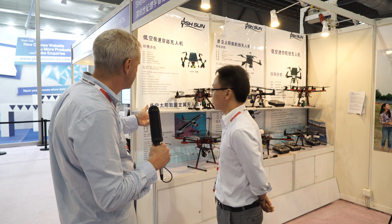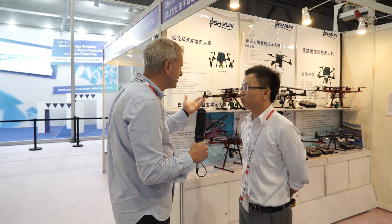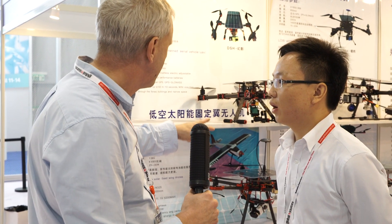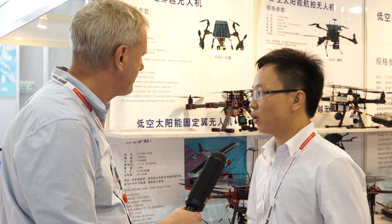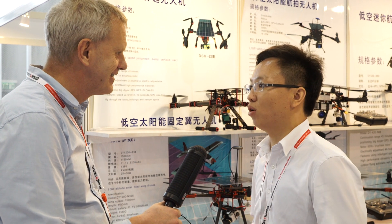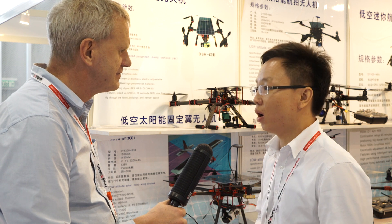And these ones with cameras — the main advantage is the solar panel so they last a lot longer. They're carrying GoPro-type cameras with gimbals on the bottom. Is there anything else unique? The small drones are very easy to control, with a range of around two kilometers and a flight time of around one hour.